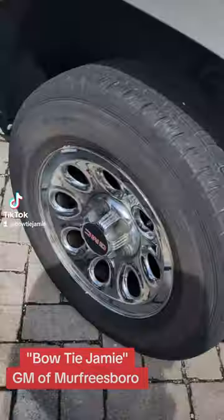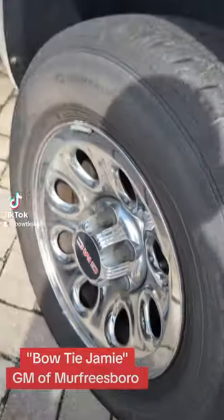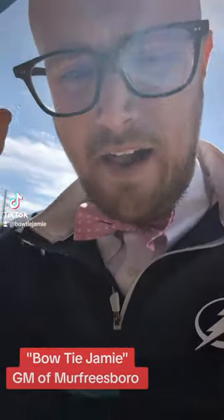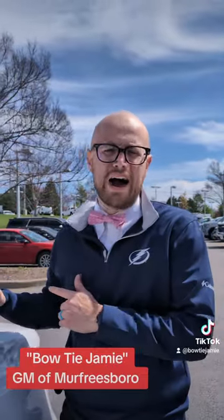Y'all won't find anything as nice as this. This thing's still got the chrome on the rims — it's barely been touched. 101,000 miles, only for 12.9.